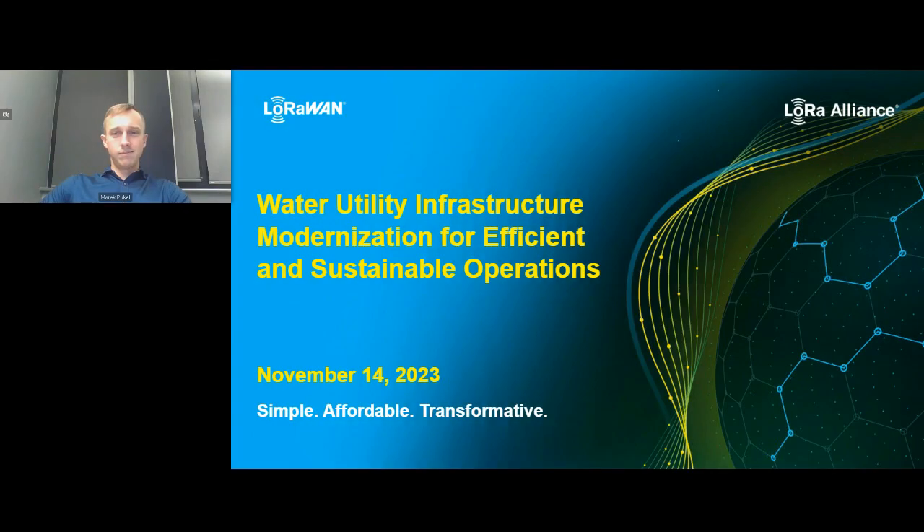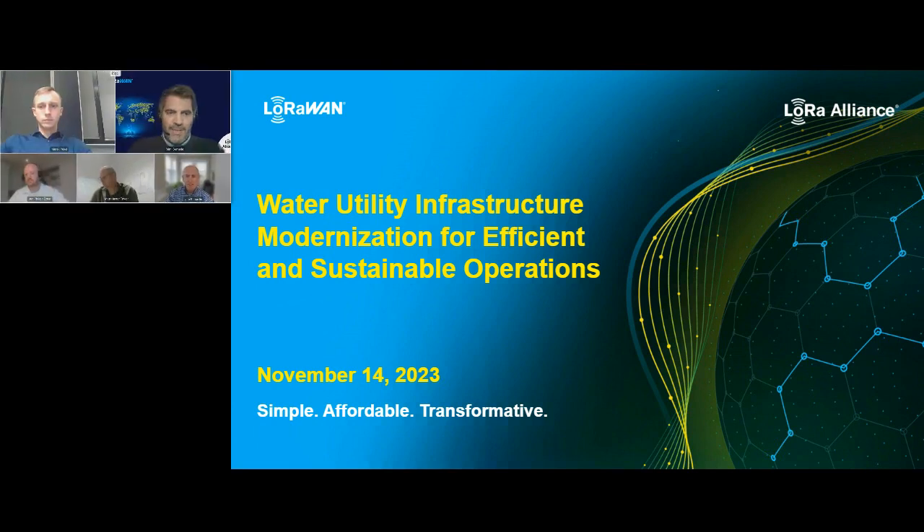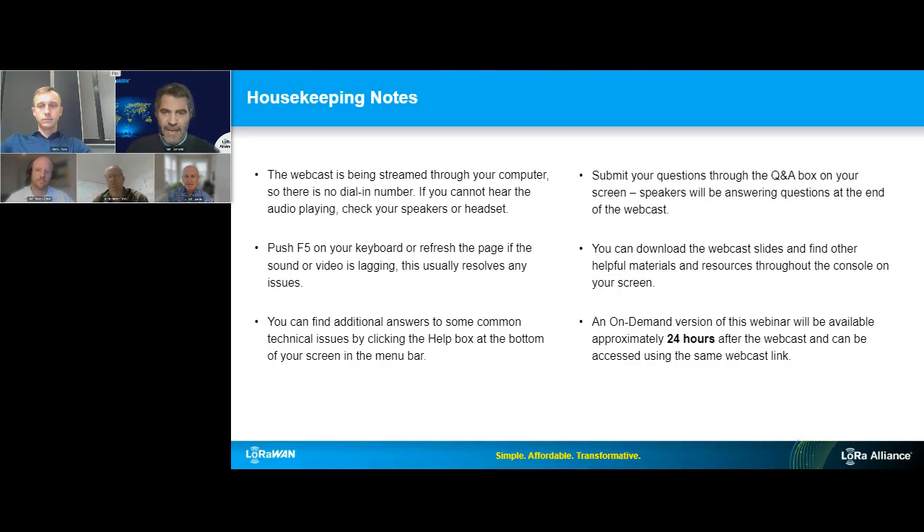Welcome to this new webinar of the LoRa Alliance about smart water. We are going to present different use cases with members of the LoRa Alliance about how to modernize water utility infrastructure, also for communities and for smart facilities to provide more efficient and sustainable operations. My name is Remy de Merle, and I am going to lead and moderate this webinar.